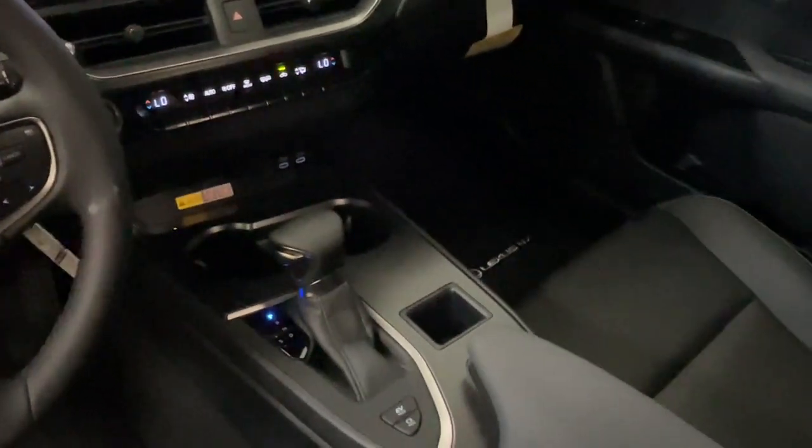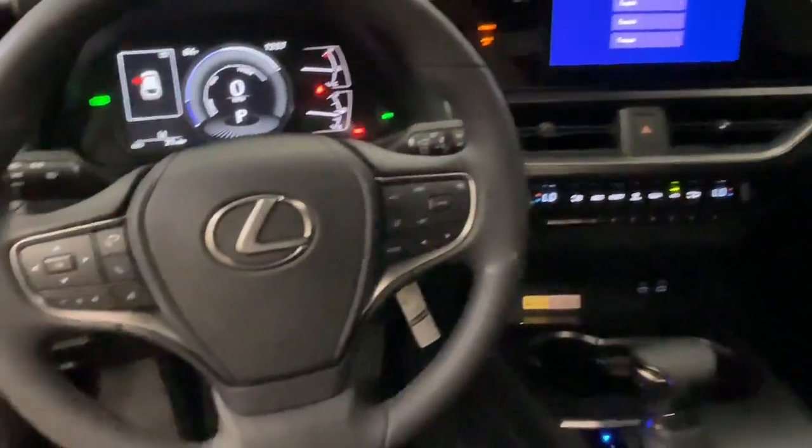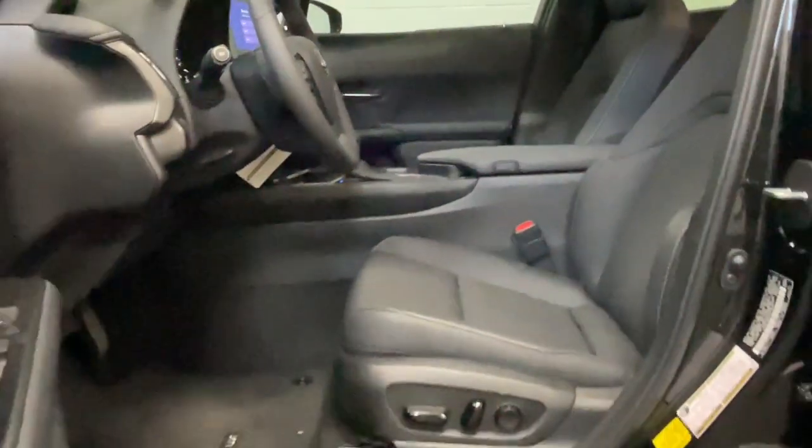Refined luxury meets crossover convenience in this UX. See for yourself when you take it out for a test drive. Our professional staff looks forward to giving you excellent service.